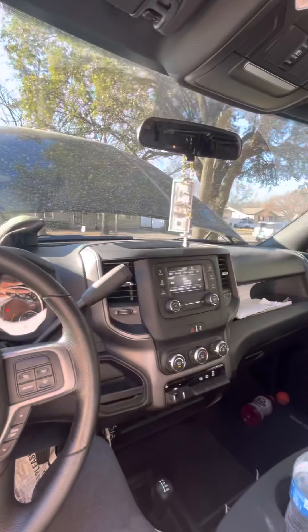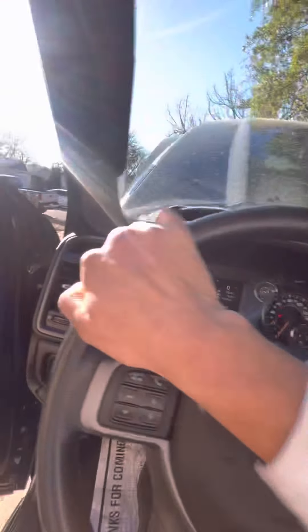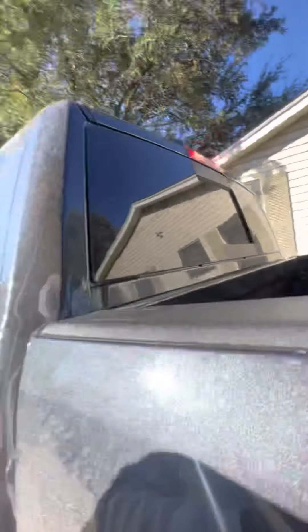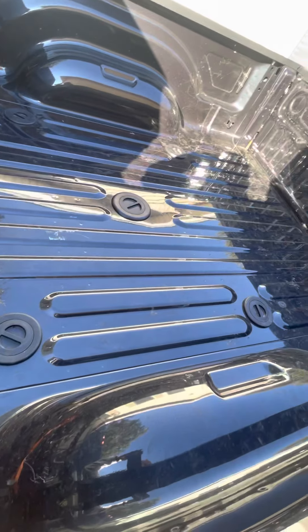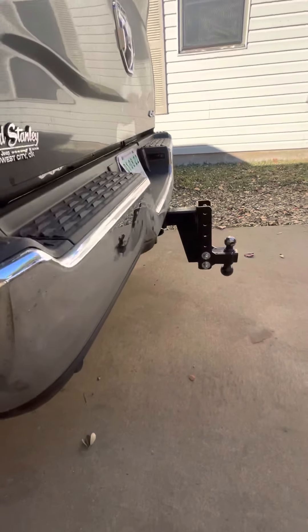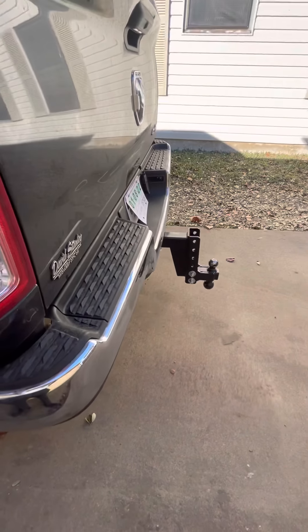I'm excited about this truck. It does have the fifth wheel prep, you know, for a gooseneck or fifth wheel. But all I'm gonna do is a bumper pull — you can see that big bumper hitch right there.